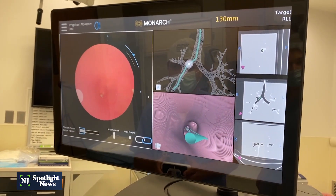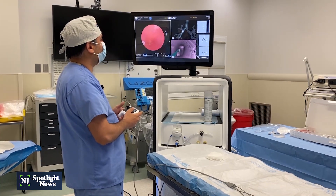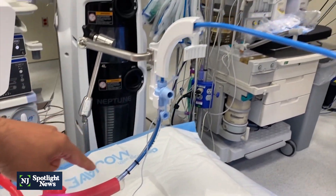Inside an operating room at Virtua Marlton Hospital, it may look like this doctor is playing Xbox, but Dr. Syed Reyes is navigating through the lungs with robotic assistance.